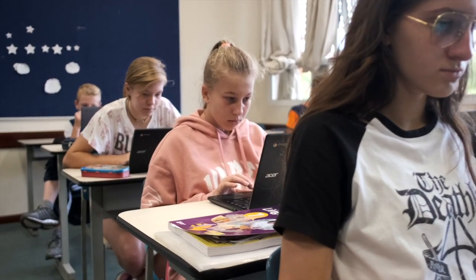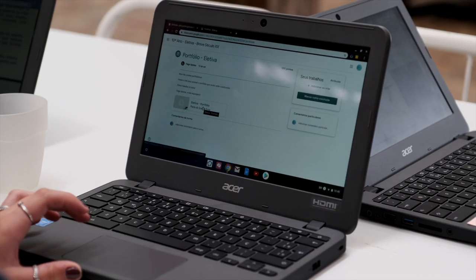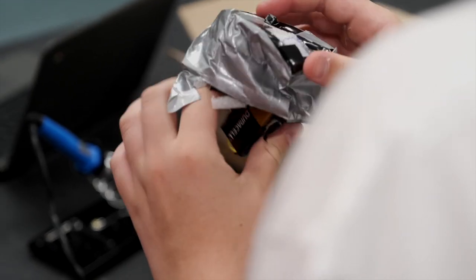Para onde quer que eu vá, eu levo meu Chromebook e não preciso mais ficar levando um monte de livros e cadernos para estudar. O tamanho da tela é perfeito e eu tenho acesso ao conteúdo de um jeito prático e interessante. Com as plataformas e o Chromebook, as aulas ficaram muito mais interativas. Acho que tive mais vontade de estudar e, com isso, minhas notas aumentaram muito. É isso que queremos aqui no Humboldt: alunos envolvidos com o seu processo de aprendizagem e ávidos por conhecimento.